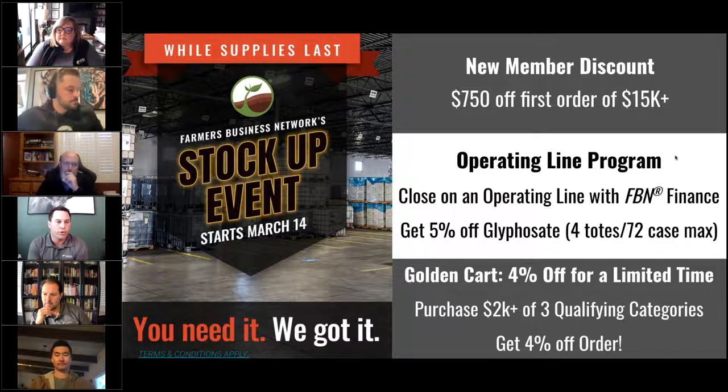And then lastly, if you're in the market for multiple product needs — things like crop protection products, seed products, livestock items, biologicals, adjuvants, et cetera — you have the opportunity to purchase three categories of products. If you spend at least $2,000 in each of those product categories, you'll receive a total of 4% off the entire order. Some really nice opportunities here to secure not only products you might need in the near term, but certainly as you stock up and look forward to the rest of the season as well. All of those programs can be utilized at FBN.com during your shopping experience.